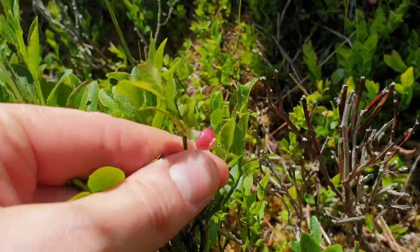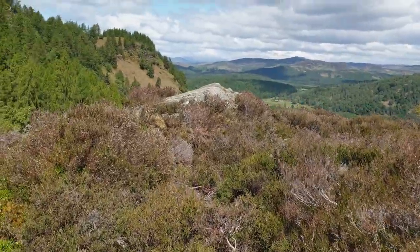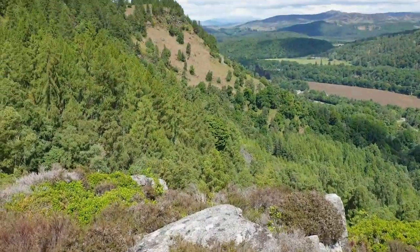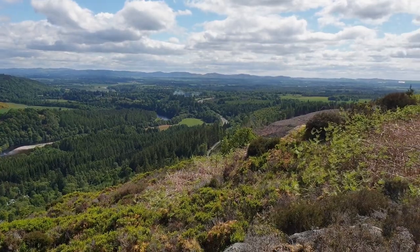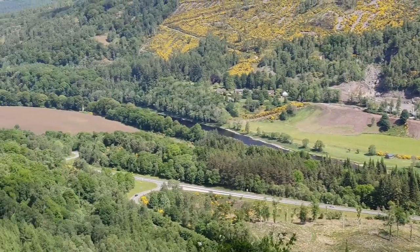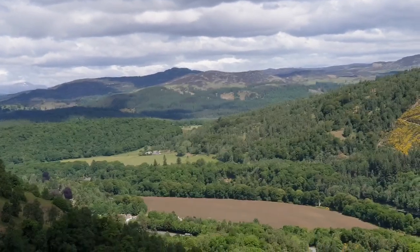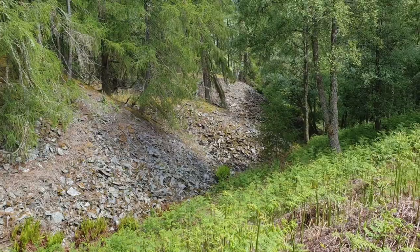Some more blueberry blossoms which will turn into tasty blueberries in autumn. That looks like a nice viewpoint — so we can see, we can see. And there's the view once again. The hill over there is Dukery Hill and that's where we went for my birthday in March — I've got a video of that as well. It's a really cool walk.